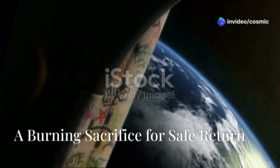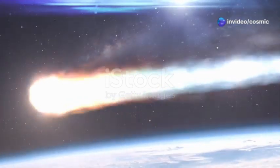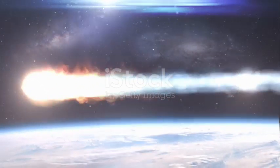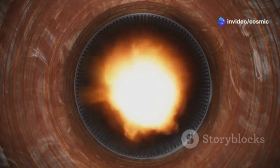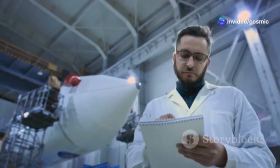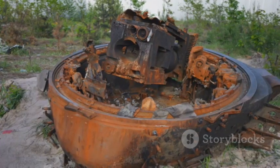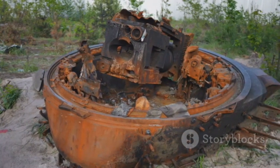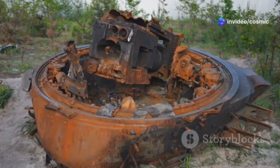For decades, spacecraft relied on ablative heat shields. These shields are designed to burn away during re-entry, sacrificing themselves to protect the precious cargo and crew inside. The material vaporizes as it absorbs heat, carrying the thermal energy away from the spacecraft. While effective, ablative shields have limitations — the most significant drawback is their single-use nature. Once a spacecraft returns to Earth, the ablative shield is typically charred and unusable, requiring a new shield to be built for each subsequent mission.